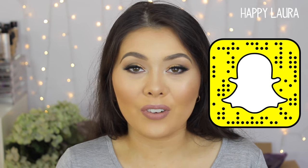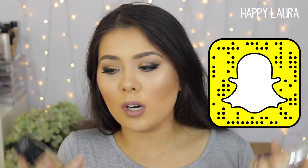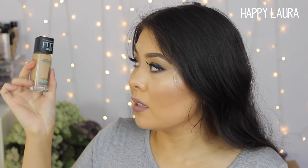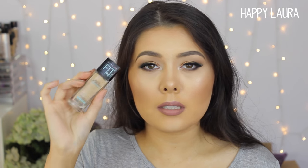Let's just get into the favorites. For foundations, surprisingly I have two from the drugstore, which rarely happens. It's really, really rare for me to find drugstore foundations that I really enjoy. The first one is the Maybelline Matte and Poreless Foundation in the shade 220. I really, really like this. I did film my first impressions and I feel like it really just depends on how you apply it. I used to dot it all over my face then blend it in, but recently I've been applying it to my palette and then applying it to the brush, and applying the product to my face. I feel like that works so much better with this foundation — I love it now.